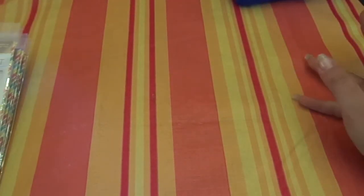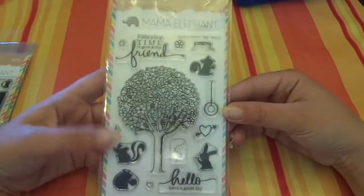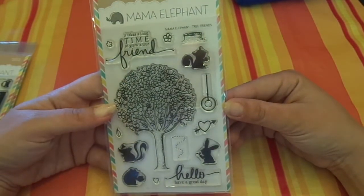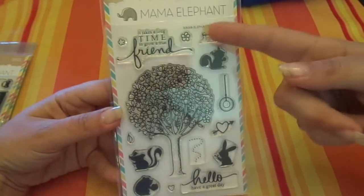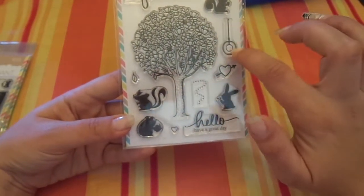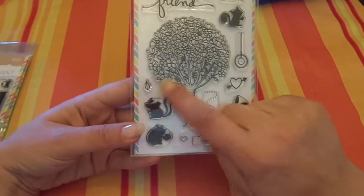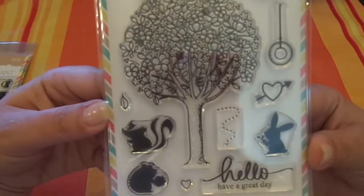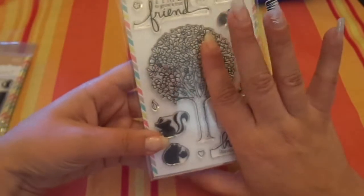First, I got some new stuff from Mama Elephant. They're available at 2Ps and Simon Says, but they sell out quickly there, so I just went to MamaElephant.com and got four stamps, which came with free shipping. The first new one is called Tree Friends, and it says 'it takes a long time to grow a true friend.' It's got some flowers, a tree stump, solid animals — a little squirrel, a bunny, a skunk, and a little fat hedgehog — a tree swing, a heart, a little trail, another heart, and a leaf. And sentiments like 'hello' and 'have a great day.' Plus this gorgeous tree with flowers in it. So pretty, I love it, and great size.